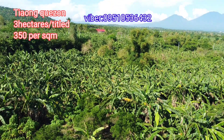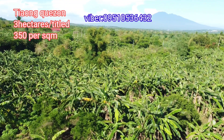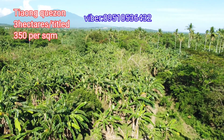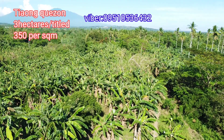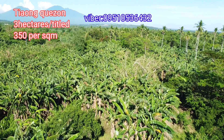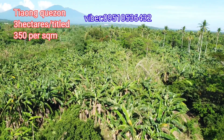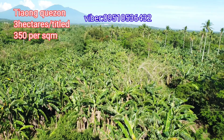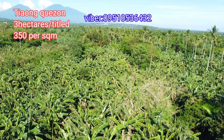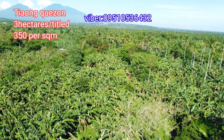From the aerial shot of the property, you can see it's really full of banana plants. Here in Chaong, particularly in Barangay Bucal and Barangay Biusan and Barangay Aquino, bananas are truly the main source of income.